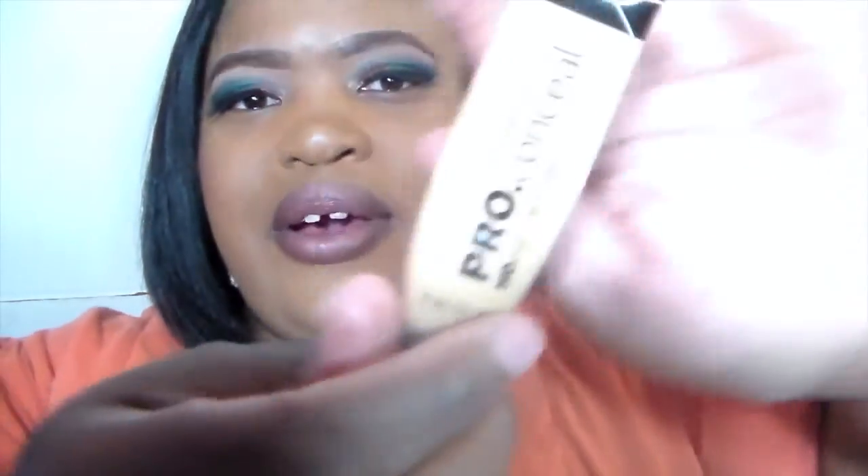For concealer, it's definitely the LA Girl Pro Concealer. I really love it — I use it for primer, I use it to conceal, and it does its job. It's also great as a highlight for your brow bone. If you don't want to use eyeshadow, you can use this, and once everything is done it looks like you put a lot of effort into your brow bone — but it's nothing but concealer.